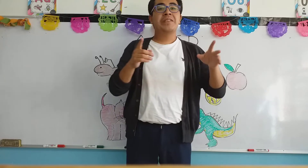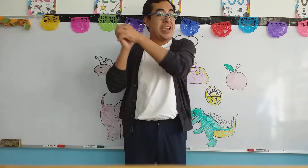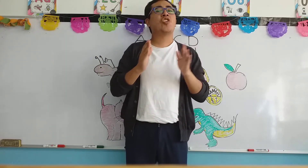Good morning, my children, and once again, welcome back to your English class, the class of teacher Jacob. For today, my children, we're going to continue with the review of letters of the alphabet.